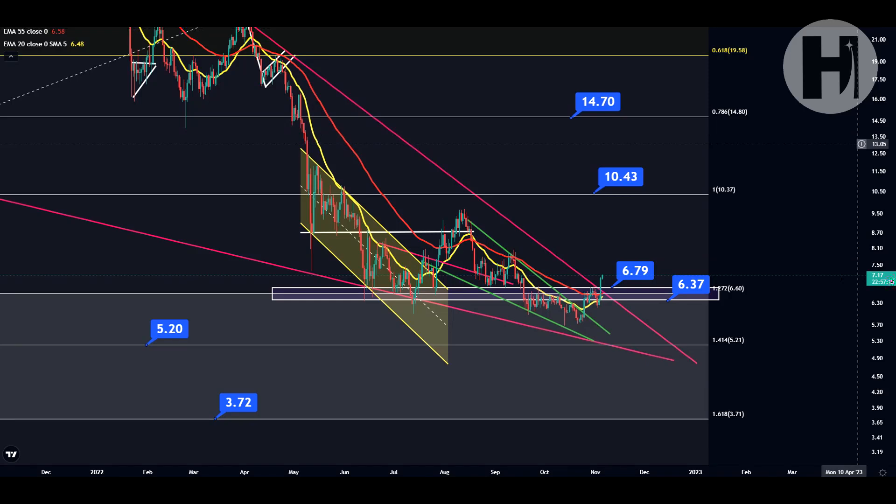Hey, what's going on? Welcome back to the channel. In this video, we're going to be taking a look at Polkadot. I do want to say that I'm not a financial advisor — you should do your own research before investing money into crypto. If you haven't seen the previous DOT update, I would encourage you to check that out before watching this one so you have more context. It's going to be linked in the top right-hand corner. Now let's jump into the TA.